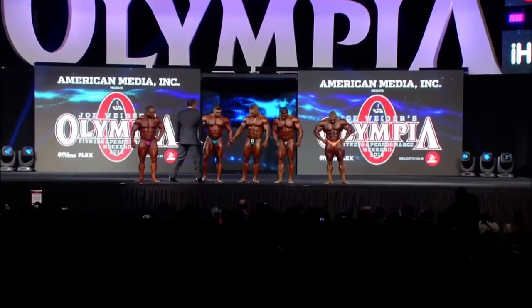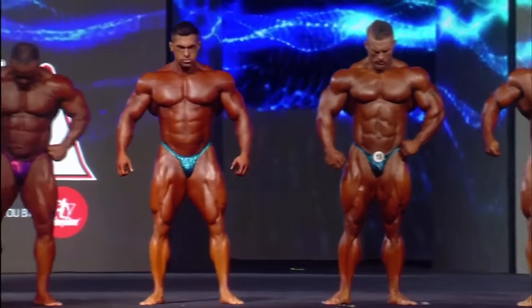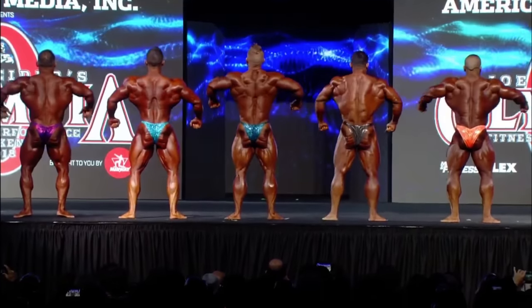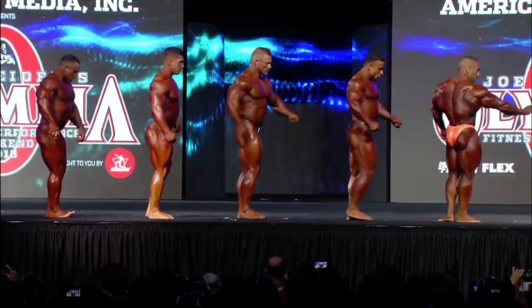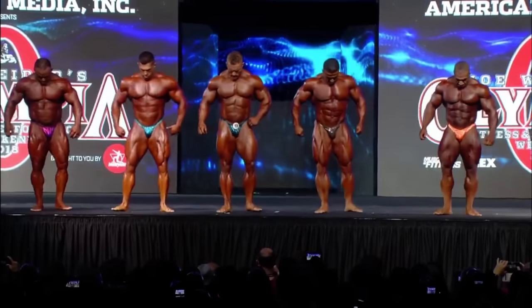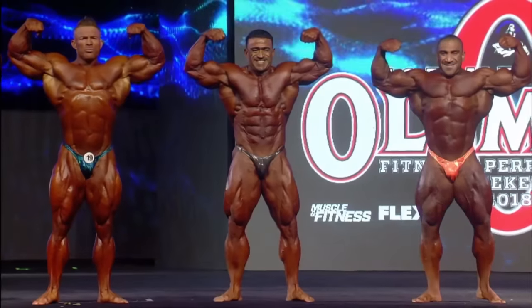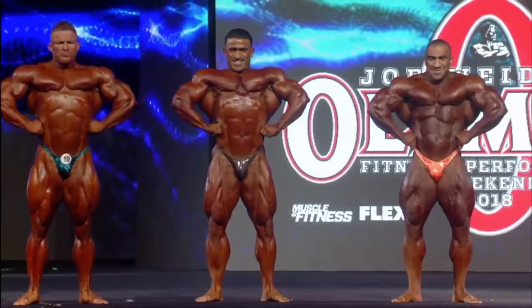The competitors spread out on stage. Quarter turns to the right are called as the defending 212 champion Flex Lewis stands in the center, flanked by Kamal to his left and Derek to his right. Jose Raymond is on the far left and Ahmad Ashkanani on the far right.